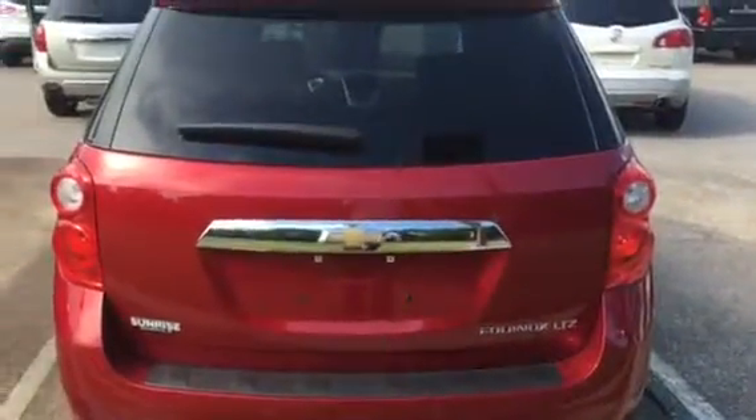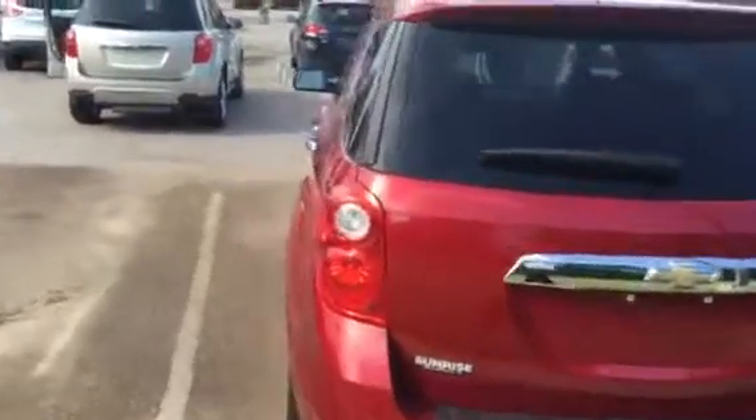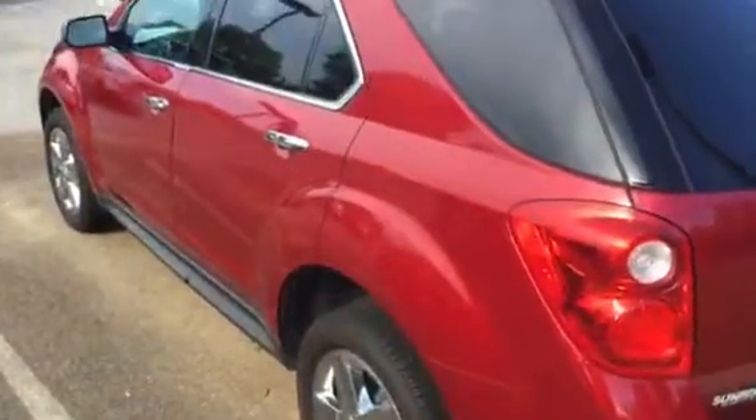2015 LTZ Equinox. Once again, this is Sean at Sunrise. Call us at 585-403-9. Thank you, have a good afternoon.